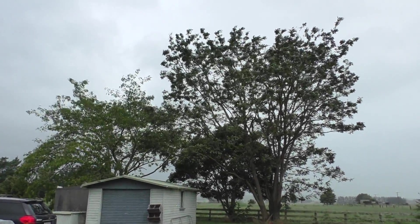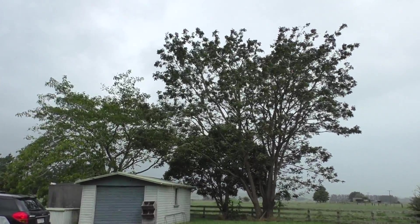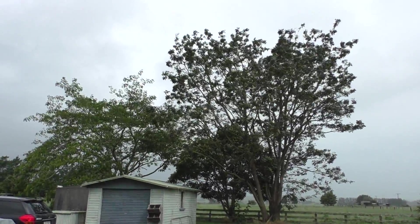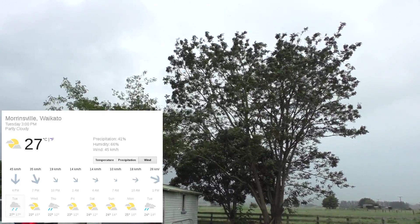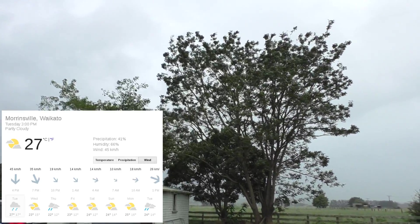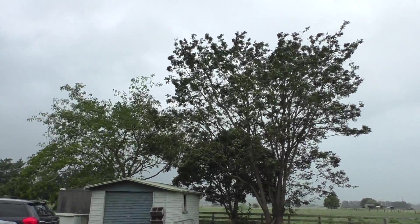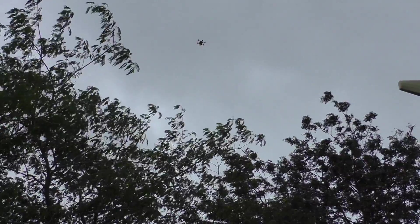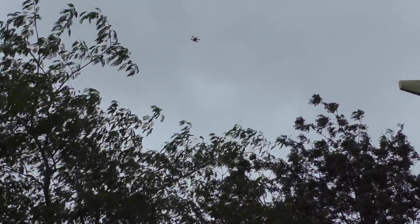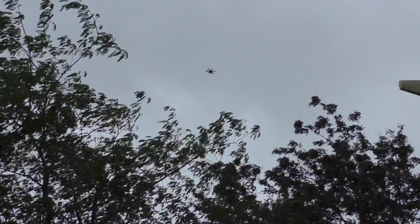Hello! After days — well, weeks even — of hot muggy weather with almost no wind, we're finally getting some wind, and we're getting it in fine style this afternoon. For some reason we're getting about 45 kilometer an hour winds, gusting up to 45. Every now and then these trees here just get whipped around like crazy. Since I had a battery sitting charged and ready to go for my argicopter, I thought I might stick it on and just park it at the top of those trees there and see how it does in this wind.